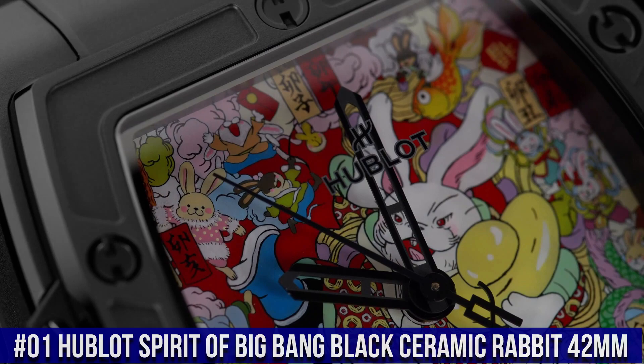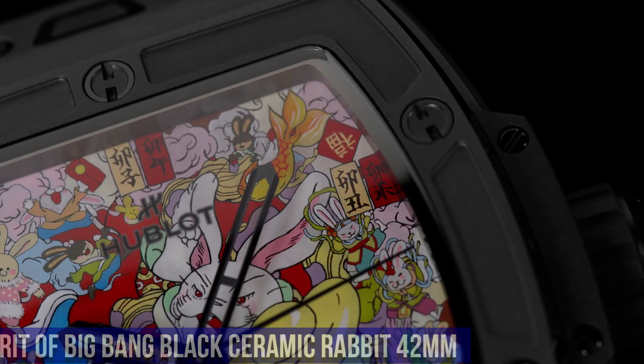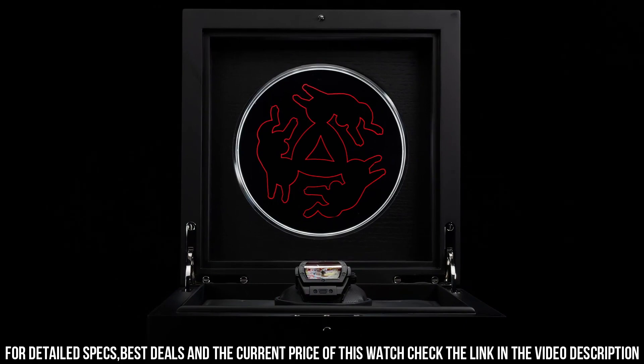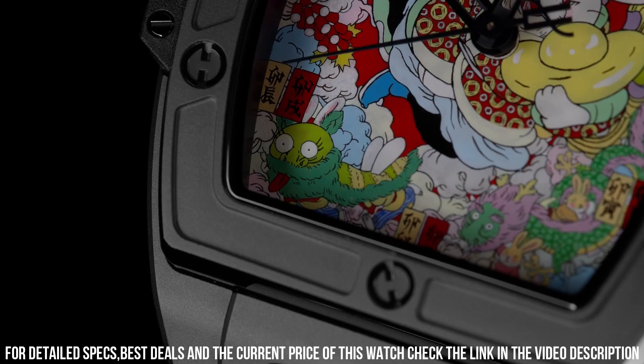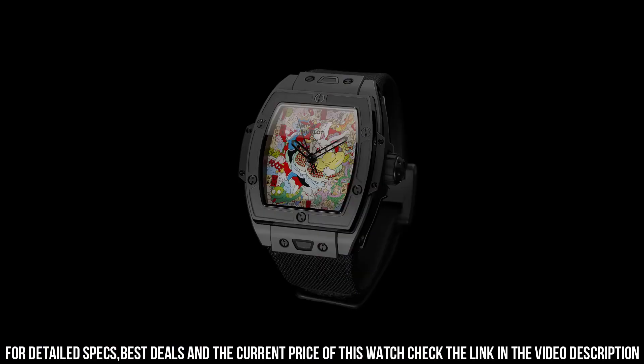Number 1: Hublot Spirit of Big Bang Black Ceramic Rabbit 42mm — love this mechanical hand-wound piece. Case Size: 42mm. Case Material: Black ceramic. Movement: Automatic, Caliber HUB1710. Power Reserve: 50 hours. Dial: Artistic red sapphire with miniature painting finish. Case Back: Open. Strap: Black textile with folding clasp. Water Resistance: 100m or 10 Bar. Hublot collaborated with Chinese artist Wen Na in creating a unique painting for the dial. Includes additional red rubber strap. The quality is really outstanding at this price point.